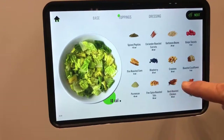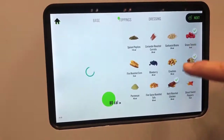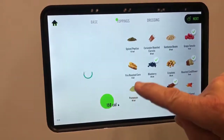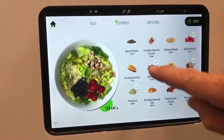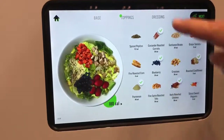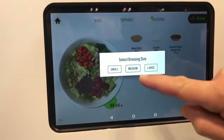We've got chicken, some roasted cauliflower, some tomatoes. Let's do some blueberries, some Parmesan cheese, some coriander carrots. There we go — I'm at my six — and then I select my dressing. I want a medium amount.